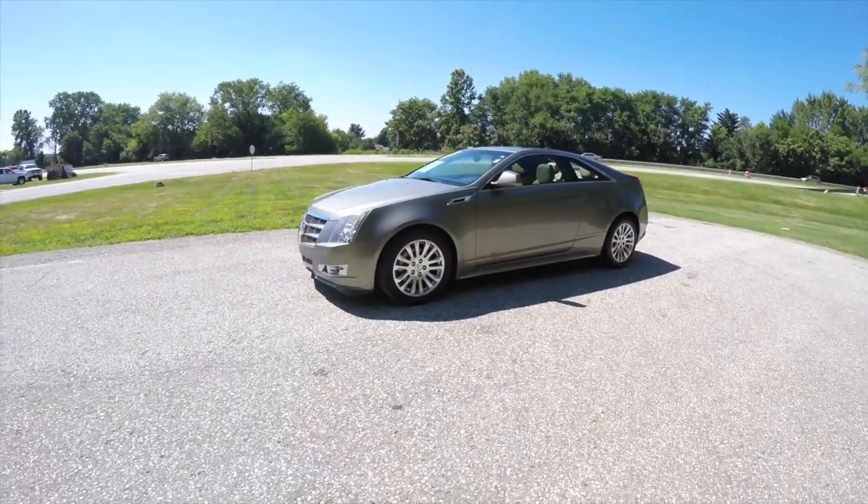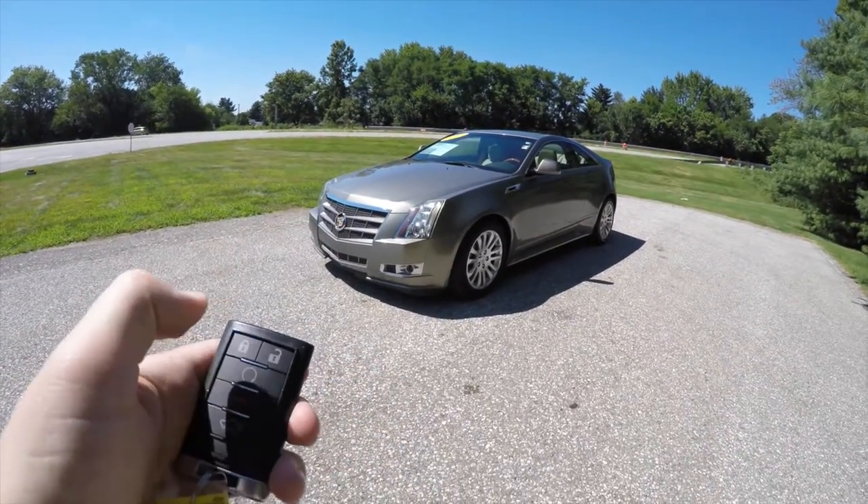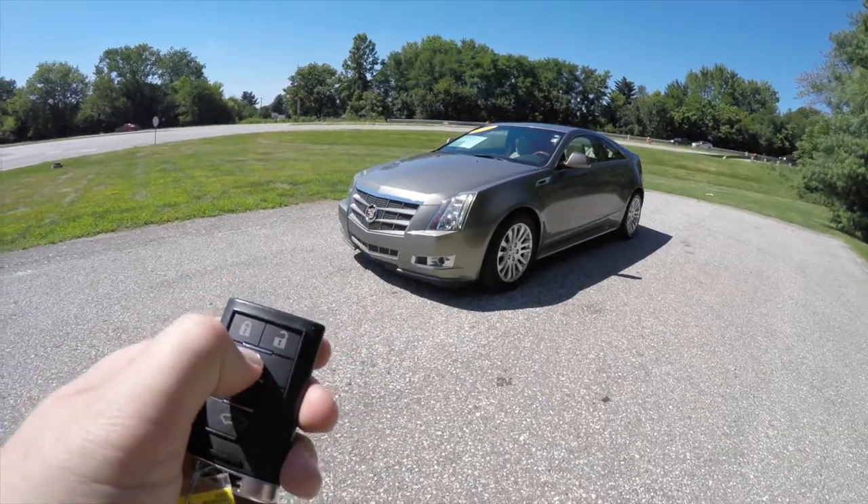As stated, this vehicle does have remote start. To operate it is easy — simply lock the vehicle, then press and hold the remote start button for approximately four seconds.